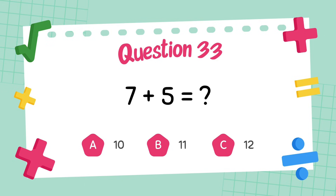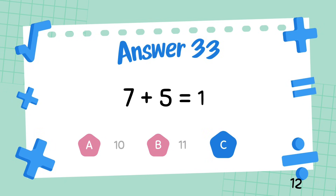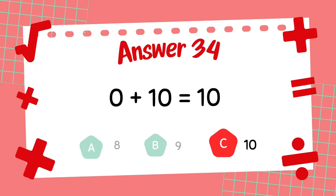What is 7 plus 5? What is 9 plus 8? The answer is 10.